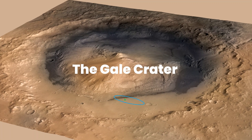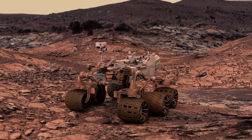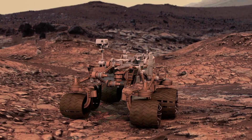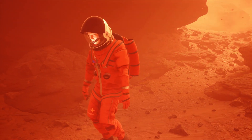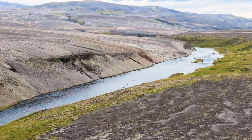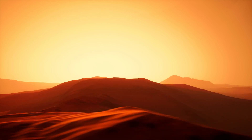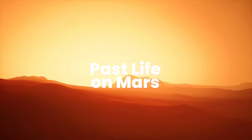The Gale Crater, examined by the Curiosity rover, provides insights into a Martian history where water existed for extended periods. These ancient waterways now serve as mere remnants, hinting at a Martian environment resembling early Earth, possibly capable of supporting life. This revelation challenges our perception of Mars as a desolate world and raises questions about the potential for past life on the planet.